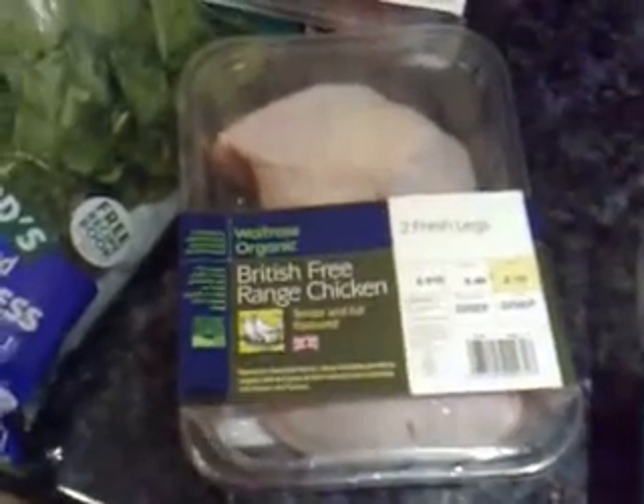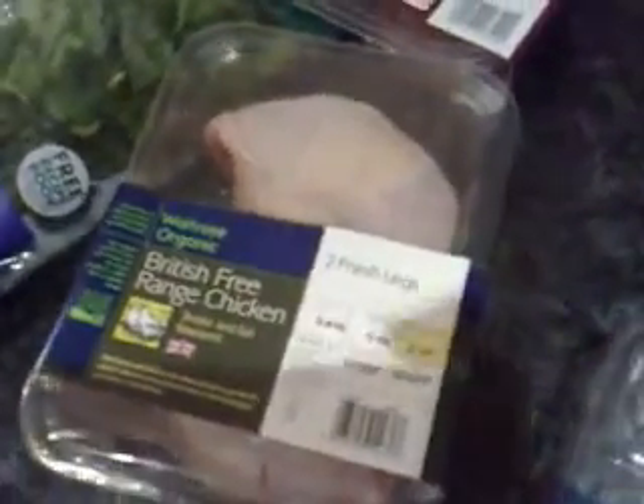Then we have some organic fresh leg chicken at £2.70, and full beef burgers, again organic, at £1.99.